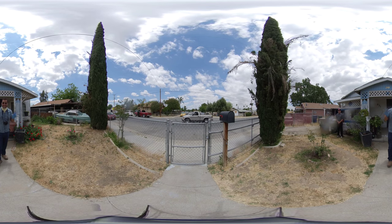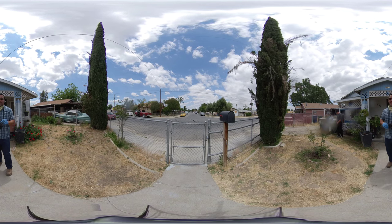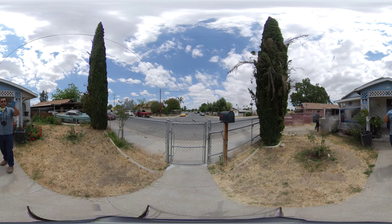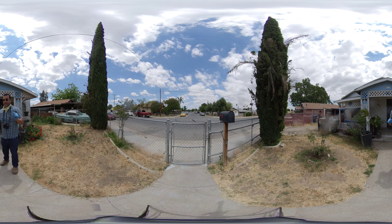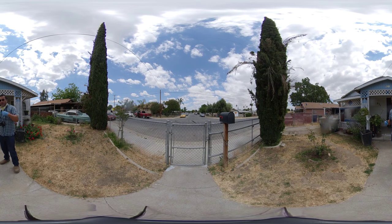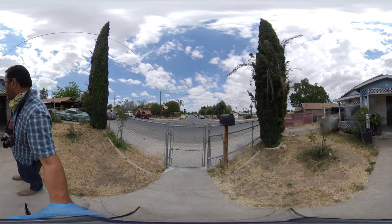All right guys, I'm at 931 Texas today. Keep in mind this is a 360 video, so you can pause it, use your finger to move around, pan up and down, and look behind me even when you pause. Make sure you watch this on YouTube.com or on your phone app.